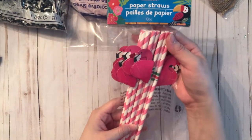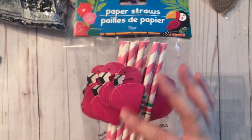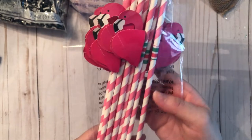Next I grabbed these paper straws that come with a flamingo attachment. I didn't buy them for the flamingos — I bought them purely because they are pink and white striped. I don't have pink and white striped straws, so I thought I'd grab a pack of those.